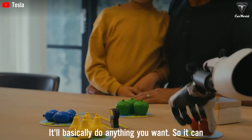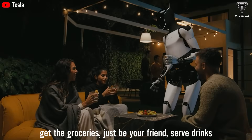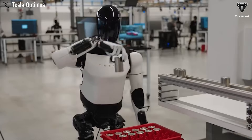It'll be able to do anything you want. So it can be a teacher, babysit your kids, walk your dog, mow your lawn, get the groceries, just be your friend, serve drinks — whatever you can think of. In reality, with every single demonstration, Tesla Bot continues to prove its ability to take on the wide range of tasks we've been hoping for, especially when it comes to cleaning.